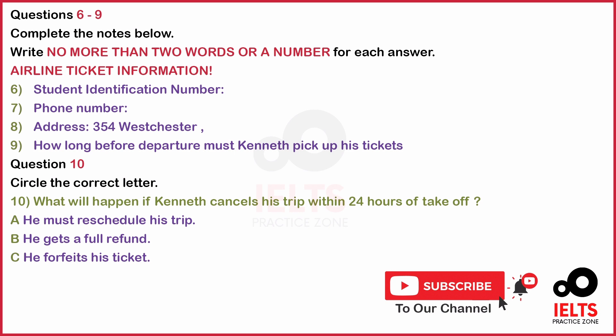The student discount tickets are unfortunately non-refundable. However, if your cancellation is before 24 hours of take-off time, then you can reschedule your flight for another day. If the cancellation is within 24 hours, then you forfeit your ticket. I understand. Well, thank you very much. I will see you next week. See you then. That is the end of part one. You now have half a minute to check your answers.